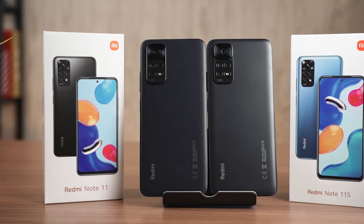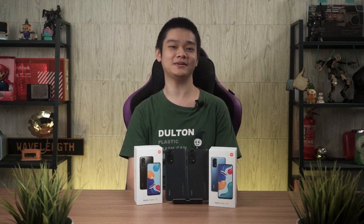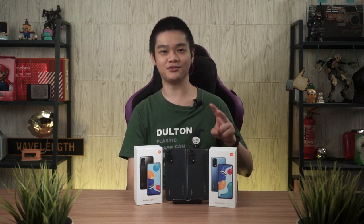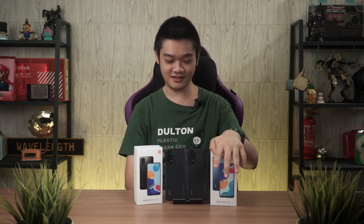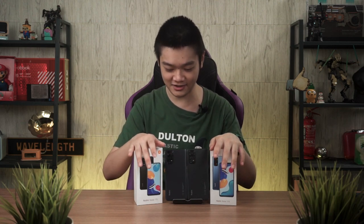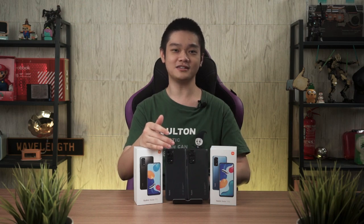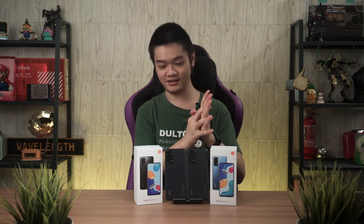I'll wait for the Redmi Note 11 Pro and Redmi Note 11 Pro 5G before making a purchase decision, though from what I can see, the specs between the two Pro variants are very similar to the Redmi Note 11S. That's all we have to share in today's video reviewing and comparing these two phones. If you have any questions, leave them down in the comment section below, and we'll see you guys in the next video.